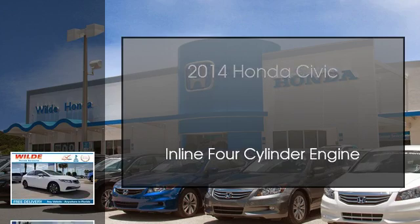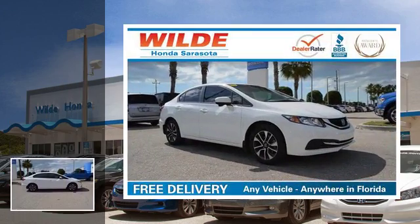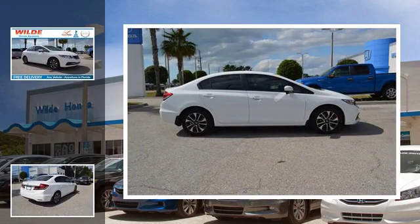This is a 2014 Honda Civic. This car has a continuously variable transmission and an inline four-cylinder engine.